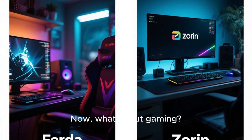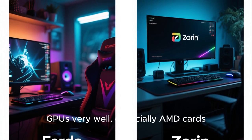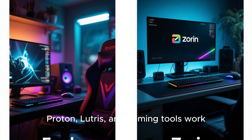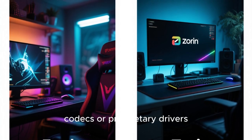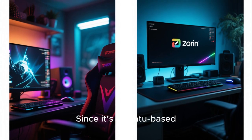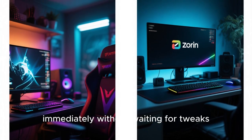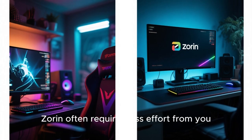What about gaming? Fedora 43 supports modern GPUs very well, especially AMD cards. Proton, Lutris, and gaming tools work great, but sometimes you may need extra steps to configure codecs or proprietary drivers. Zorin OS is more plug-and-play for beginners, especially for NVIDIA users. Since it's Ubuntu-based, gaming tools usually support it immediately without waiting for tweaks. So for gaming, both work, but Zorin often requires less effort from you.